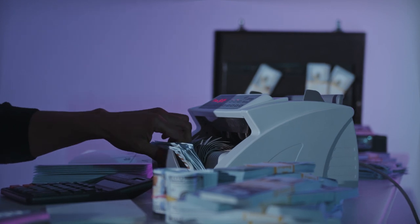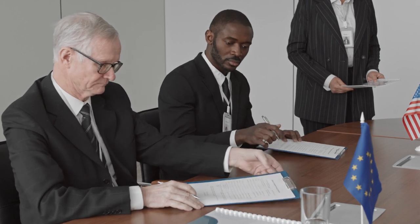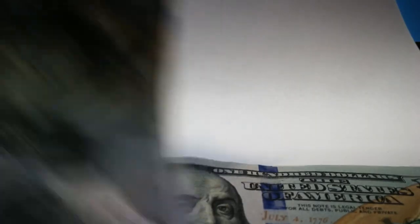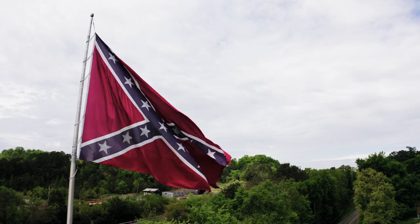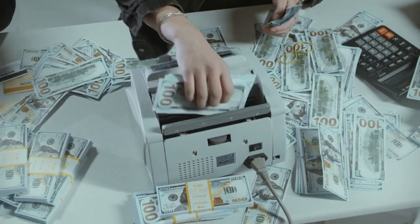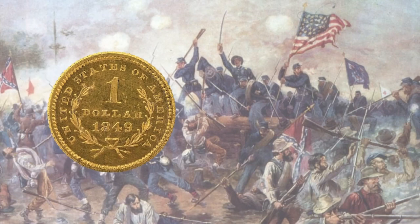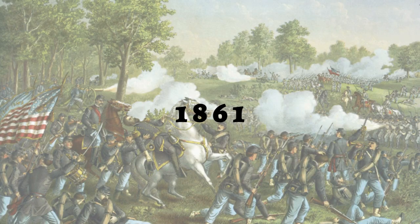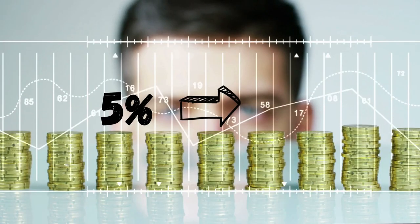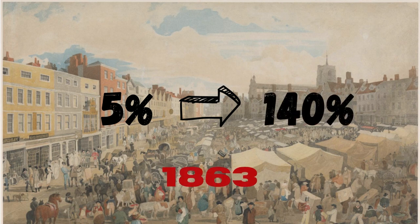Inflation first occurs when government increases money printing. Governments frequently take this action to boost the economy and add jobs. Increasing government debt or printing more actual money are two ways to increase the amount in circulation. During the American Civil War, the Confederacy created $20 million in treasury notes as a real-world illustration of how printing more money may increase inflation. One gold dollar cost one Confederate dollar when the conflict first broke out in 1861.